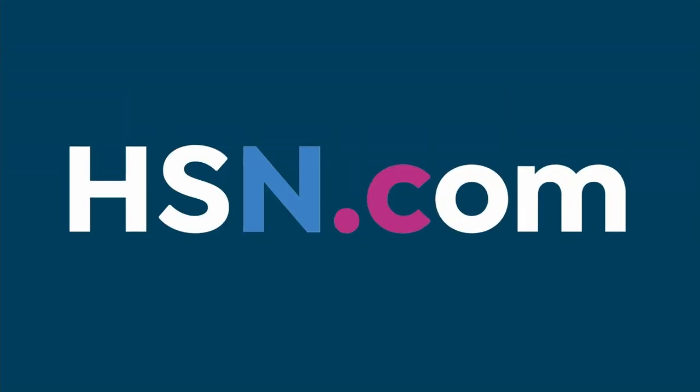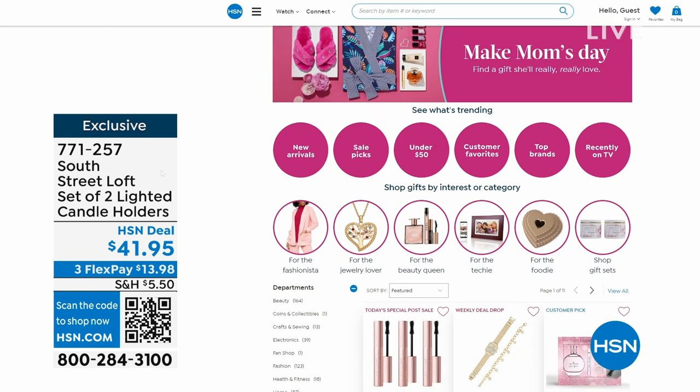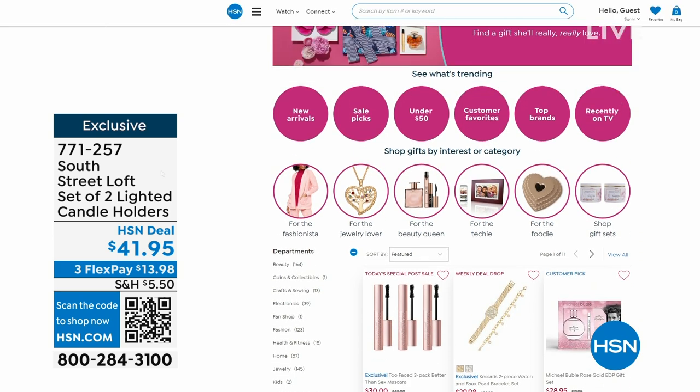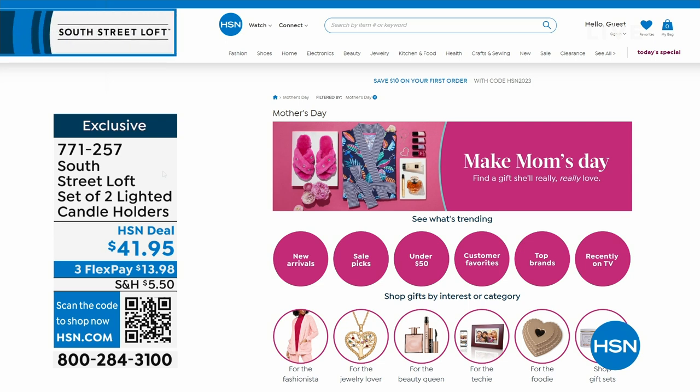That brings us to the end of our five in five. Some of these would be great Mother's Day gifts. If you're looking for Mother's Day gifts, go to hsn.com and search Mother's Day — there's something to make her happy and smile. And don't forget, we can ship direct to Mom with our delivery direct program anywhere in the continental United States.